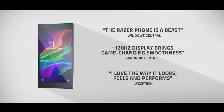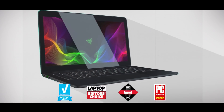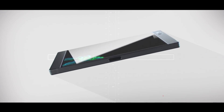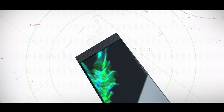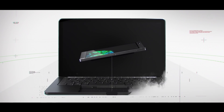At Razer, we make the best smartphones for gamers and craft award-winning gaming laptops. All designed to deliver a phenomenal mobile experience — whether it's putting immersive entertainment in the palm of your hand or getting amazing productivity with the Razer Blade laptop's larger screen and built-in keyboard.